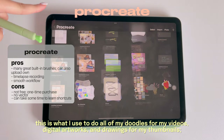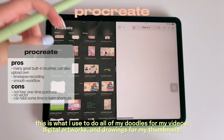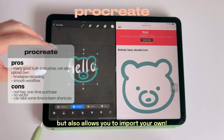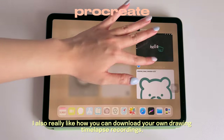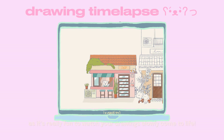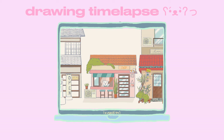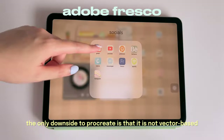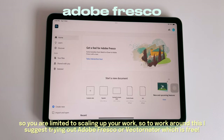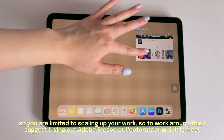For creative work I really enjoy using Procreate — this is what I use for all my doodles for videos, digital artworks, and thumbnail drawings. It has a smooth interface, great built-in brushes, and lets you import your own. I also love that you can download your drawing time-lapse recordings. The only downside is that Procreate is not vector-based, so you're limited in scaling up your work — to work around this I suggest trying Adobe Fresco or Vectornator, which is free.